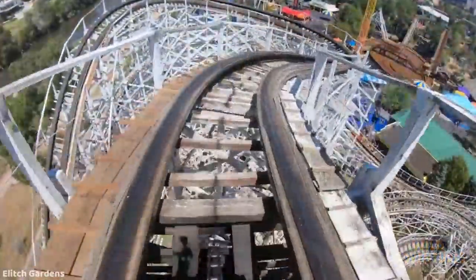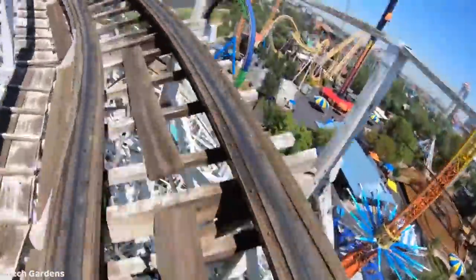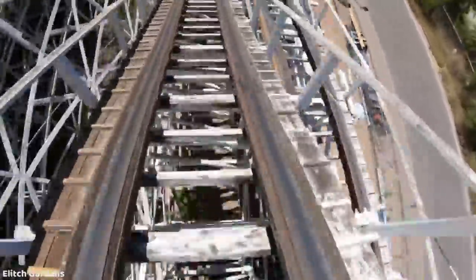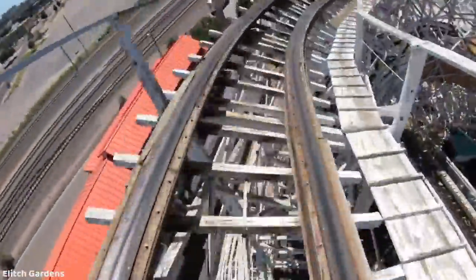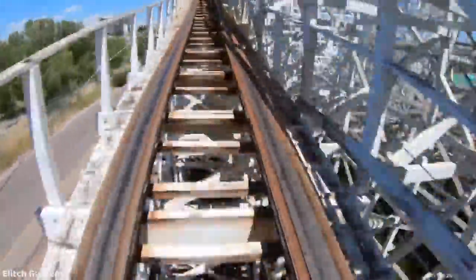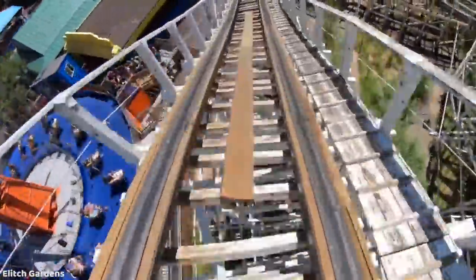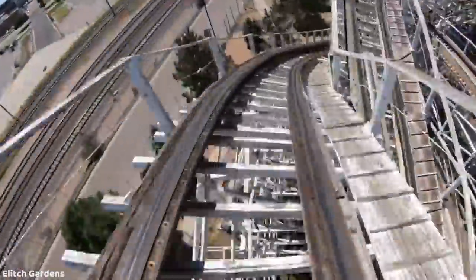Next is Twister 2 at Elitch Gardens — another park which never gets any kind of real significant investment. The future of this park seems very uncertain with the city project which came to light last year, though I don't know if that will ever happen. In any case, this ride is not looked at as being very good by many, and doesn't seem to hold a candle to the original Mr. Twister, which this ride is based on. I think this could make for a cool, twisted, compact RMC and would easily be the star attraction here. Elitch Gardens is sorely lacking that one true standout coaster — the closest thing they have is a Vekoma SLC.